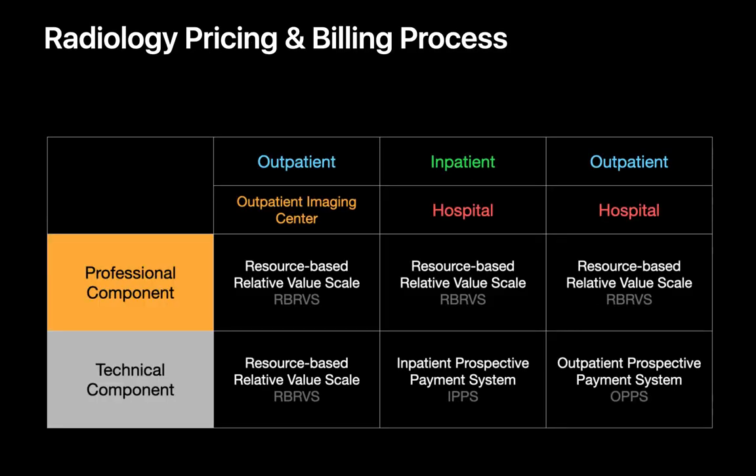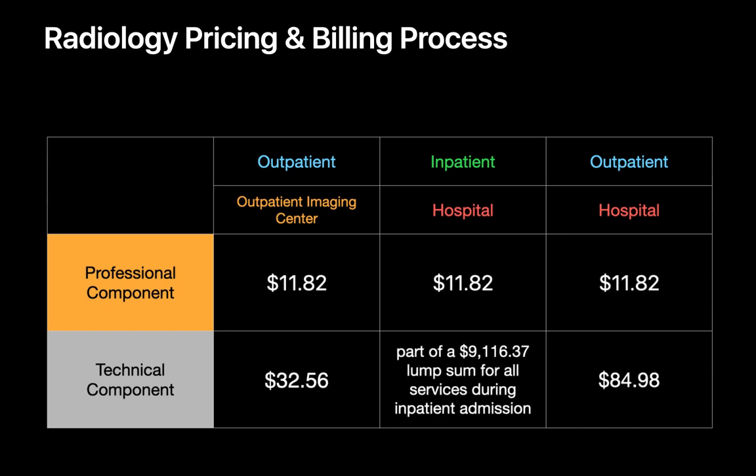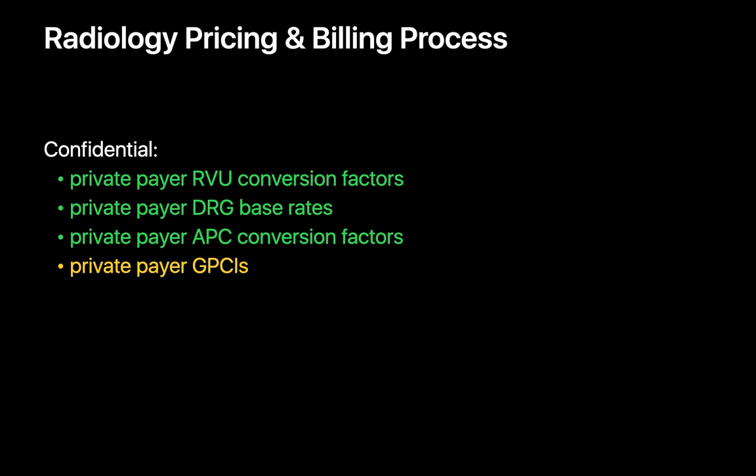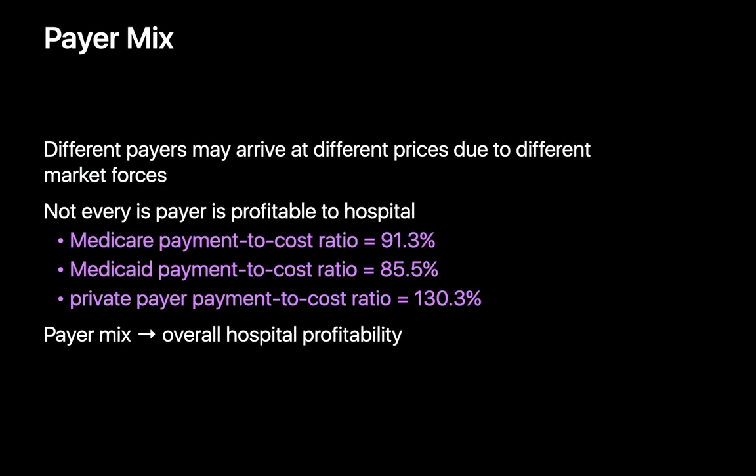So depending on the patient and the exam setting, the different dollar amounts Medicare establishes for a two-view chest X-ray vary across the three scenarios. Since CMS is a federal government entity, the weights or values assigned to every CPT, DRG, or APC code are publicly available, as are their respective dollar conversion rates and geographic adjustments. Dollar conversion rates for RVUs, DRGs, and APCs — and geographic adjustments — are confidential for private payers, but usually higher than Medicare's since different payers face different market forces. To a hospital, reimbursement-to-cost ratios with Medicare and Medicaid are usually substantially lower than with private payers, and a hospital's payer mix will substantially impact their profitability.